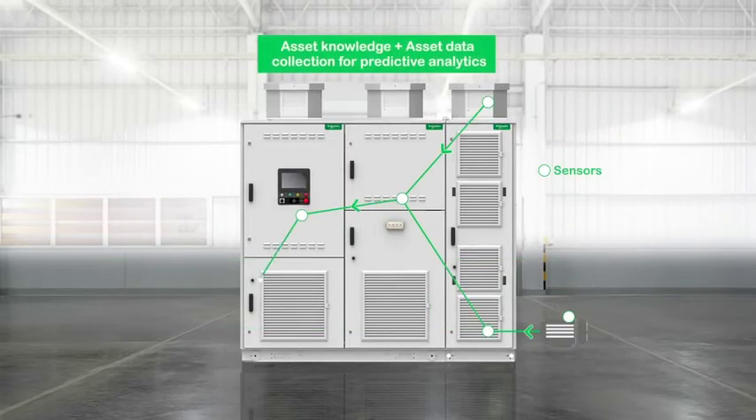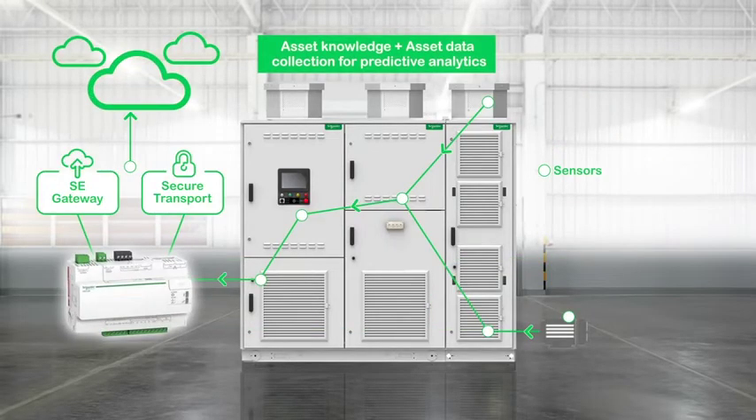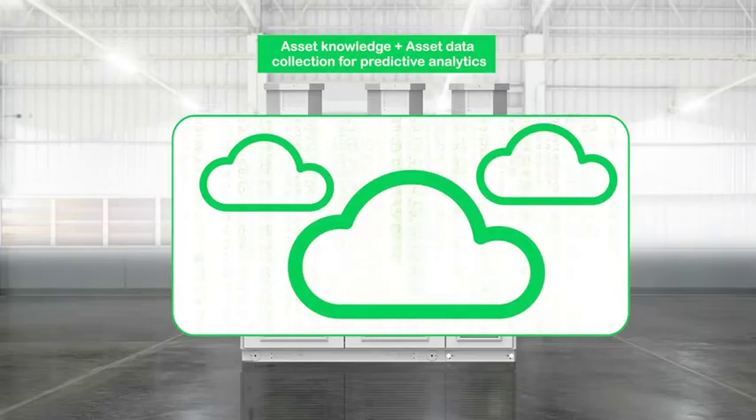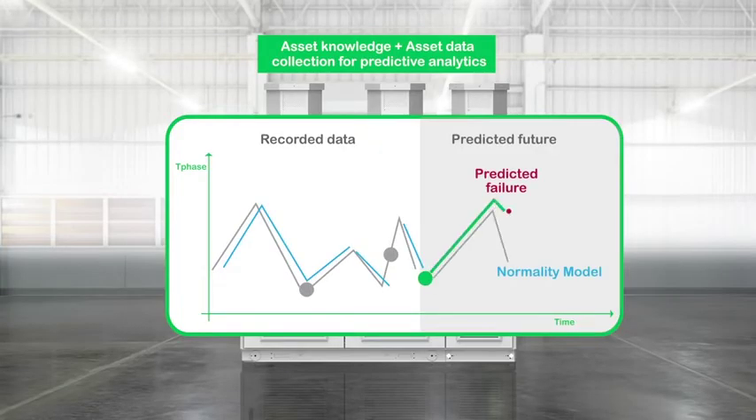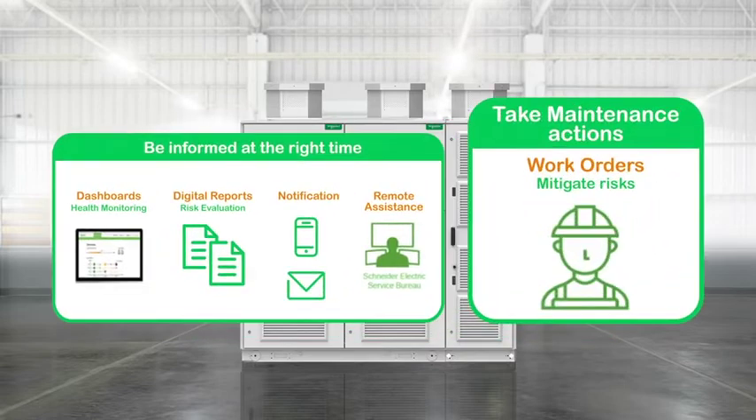EcoStruxure Asset Advisor takes asset knowledge from the drive and motor to the secured cloud, performs intelligent analytics to define normality models and anticipate potential malfunctions thanks to predictive analytics. So you can take maintenance action sooner.